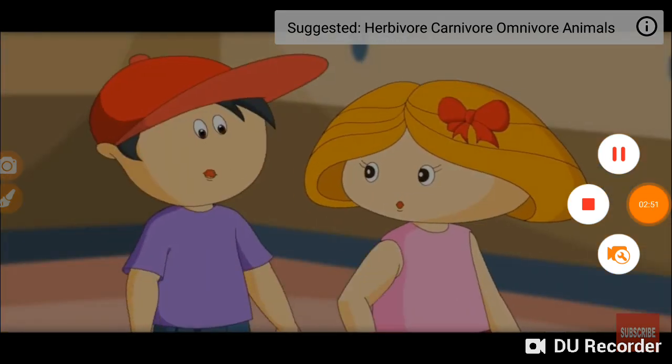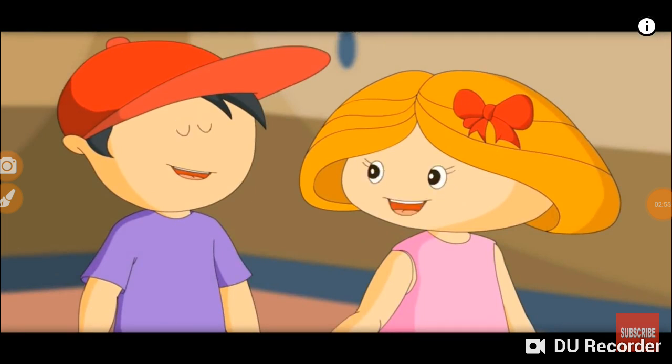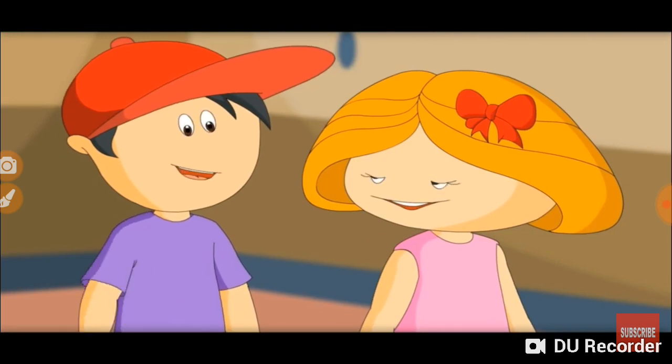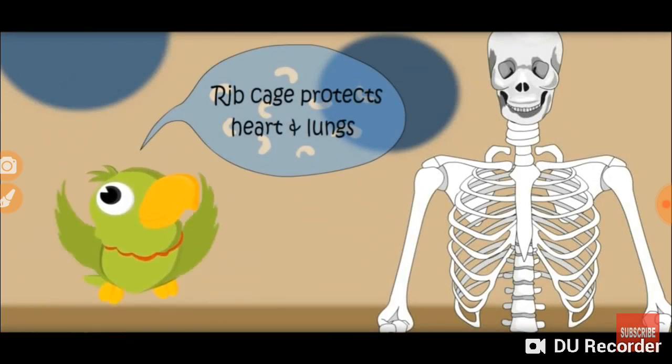Let me show you. Ouch! See, nothing happened to your lungs and heart. I am still breathing and my heart is still beating. Rib cage protects the heart and lungs.